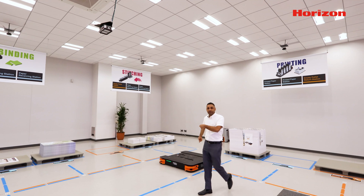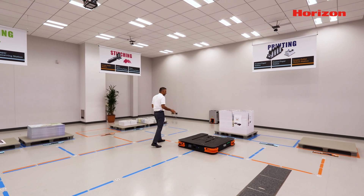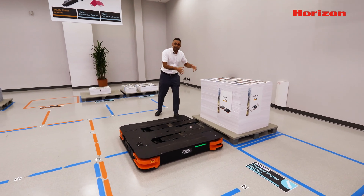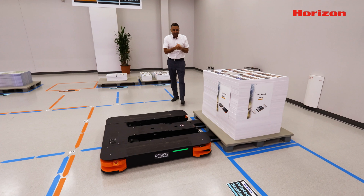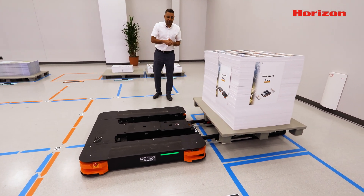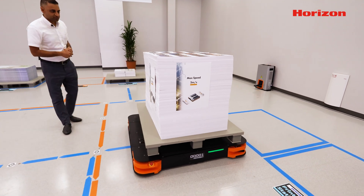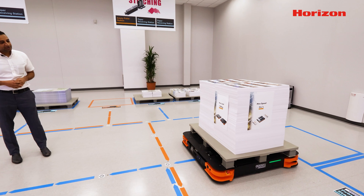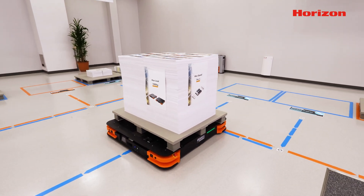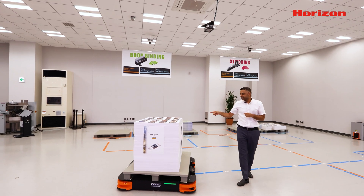The AGV is coming to pick that pallet up again. It will go in and pick up the pallet. As I mentioned, we have registered different spots under this camera. The AGV knows it has to go pick this particular pallet and take it to the after-process. Once it has loaded the pallet on itself, it will continue this operation. You can see the code reader here — it will scan the code, go green, and now it knows it has to take the pallet to the binding area.